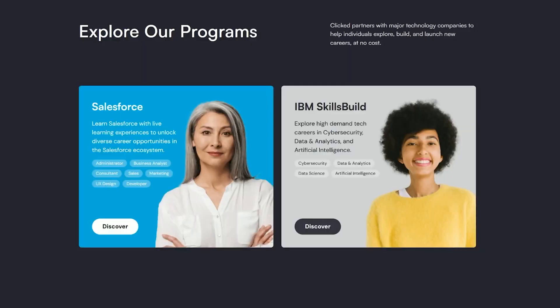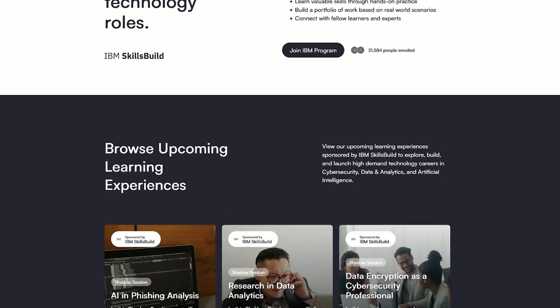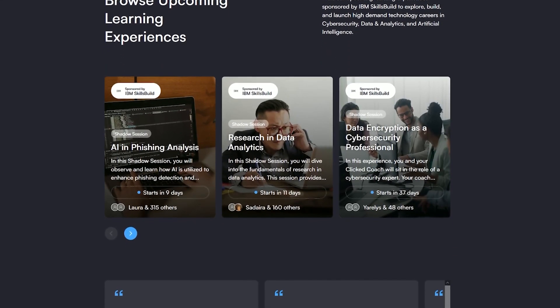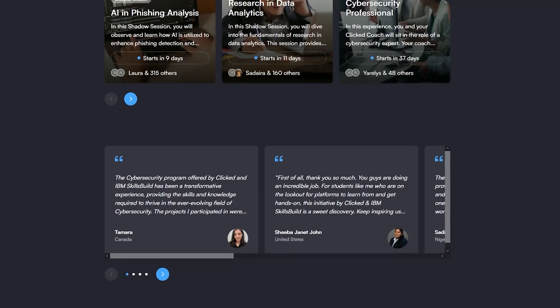And completely free. The job simulation I want to highlight from Clicked is in partnership with IBM. They have hands-on training and learning programs, but they also have live sessions taught by industry professionals on cloud security, packet sniffing, phishing analysis, advanced SQL, and a lot more.